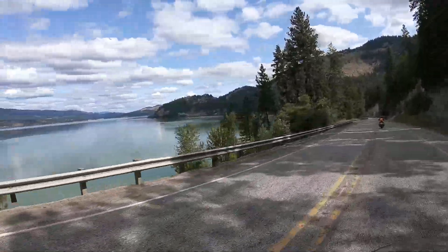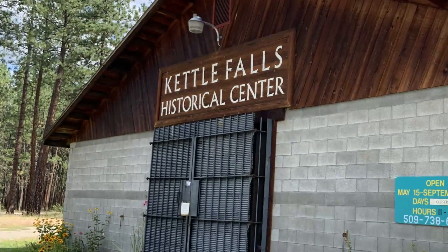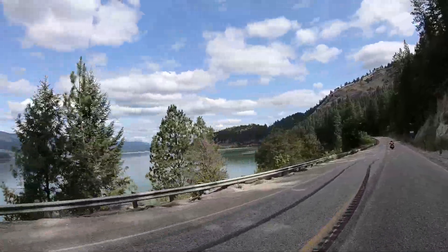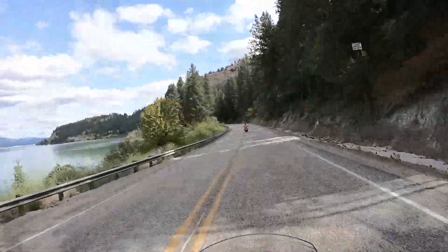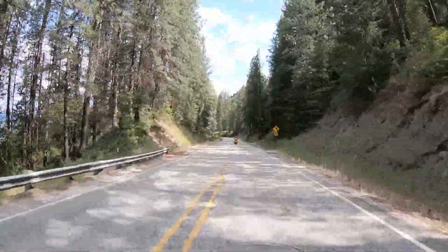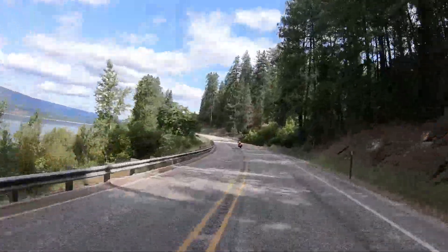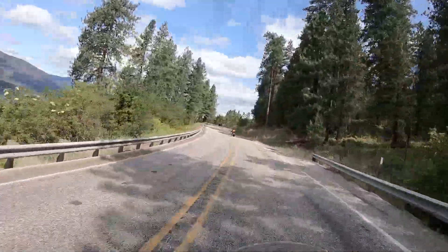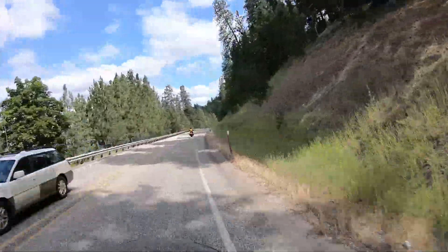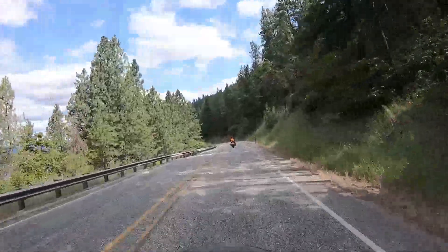Our second checkpoint was at the Kettle Falls Historical Center, where we had to find the name of the charter member — his name was Joseph Norton Kessler. The historical center is on Saint Paul's Mission Road, which follows the route that used to transport goods around Kettle Falls. When Grand Coulee Dam was built, this part of the Columbia River was flooded, so Kettle Falls is no longer there. Because of Grand Coulee Dam and the flooding, the town of Kettle Falls had to be relocated to its current location. Now we're headed north on Highway 25 to Marcus for our next checkpoint.